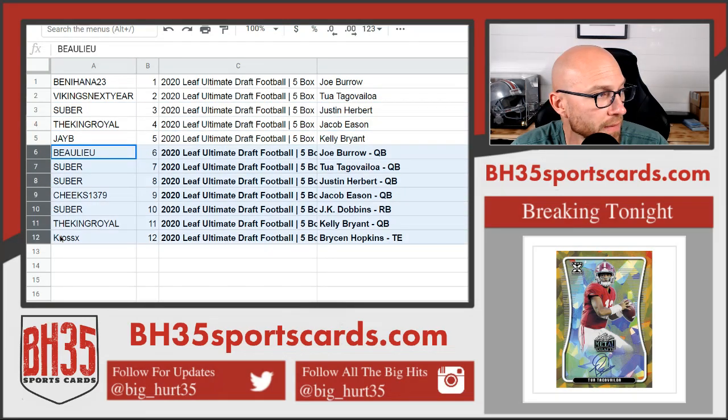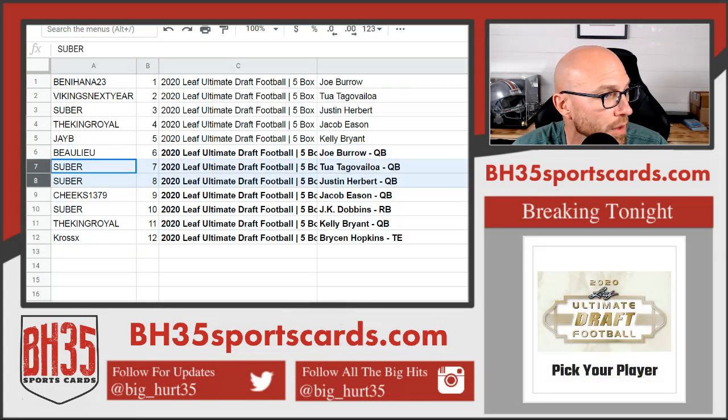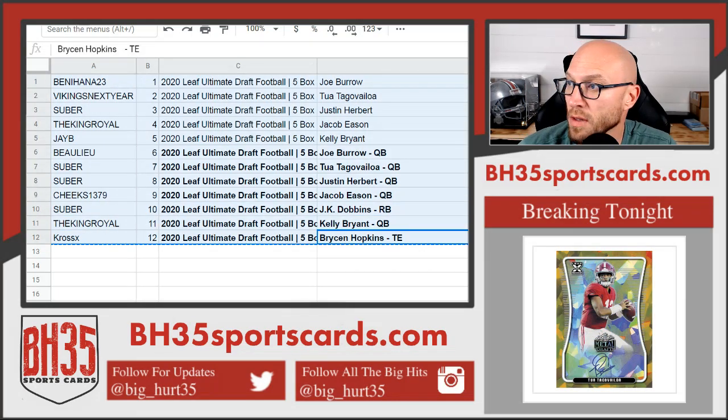In the second half of the case: Baloo with Burrow, Suber with Tua and Herbert. Cheeks, Eason, Suber, Dobbins, King Royal, Bryant, and CrossX, Bryson Hopkins. These will be in the team draw section in the store if you need to see them again.